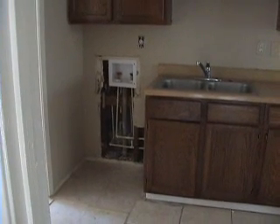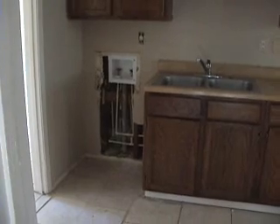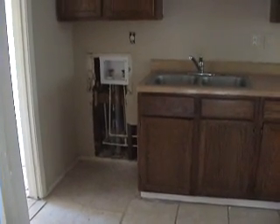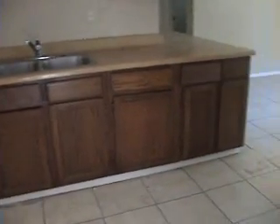Coming in through the bathroom, there's again where we have some drywall we're going to put up. We put in the new plumbing, but we need to check for leaks before we put the drywall up, so we're waiting for the water company to come turn the water on.